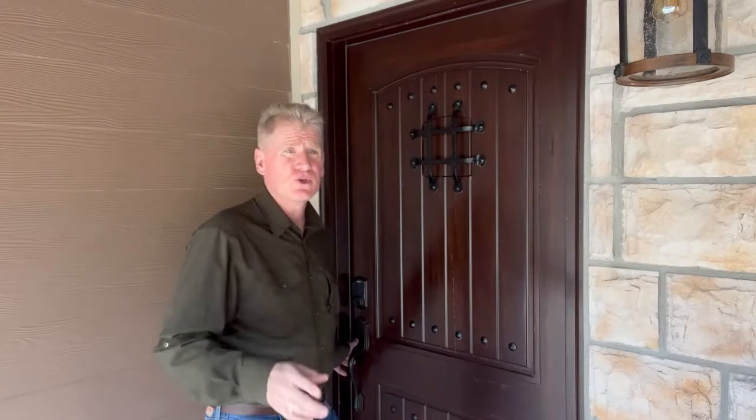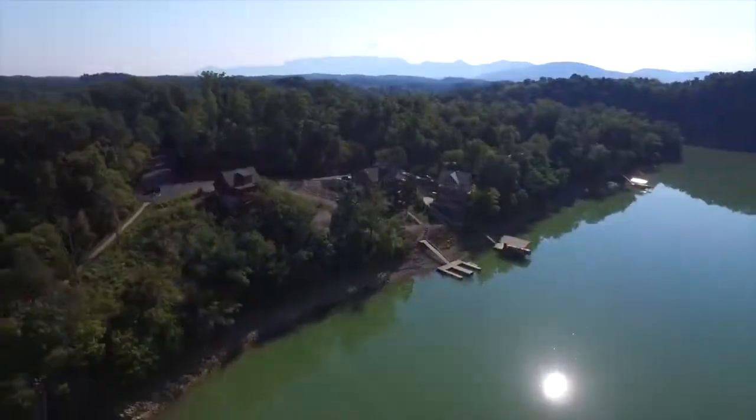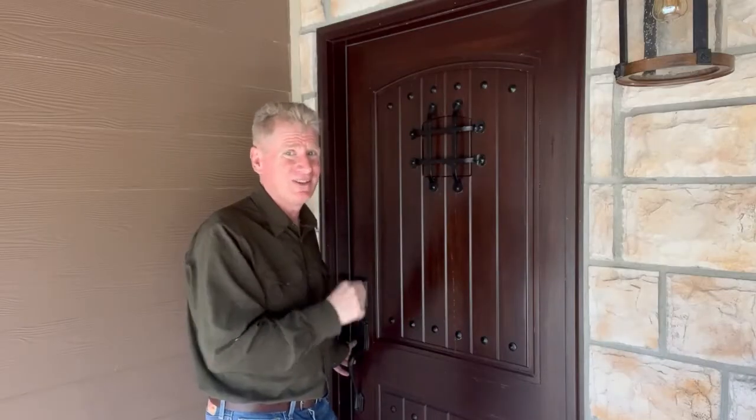So here we are at 1021 Sanctuary Shores Way in Timberlake Bay in Sanctuary Cove, right here on the lake with its own boat dock. Let's go take a look.